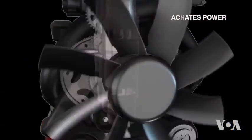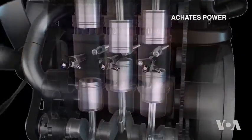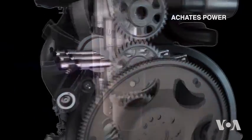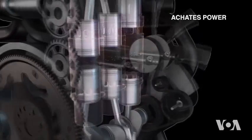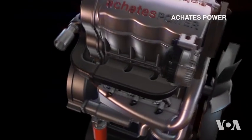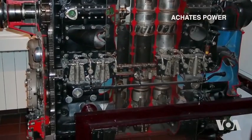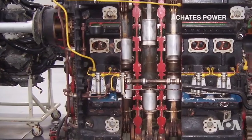This little engine looks like it has only three pistons, but in fact it has six, sharing only three cylinders. With the help of modern technology, California-based Achates Power has given new life to the concept of the opposed piston engine, mostly abandoned after the Second World War.